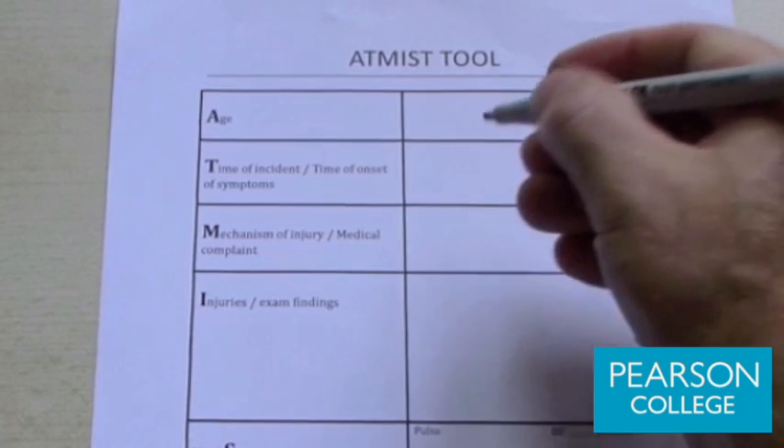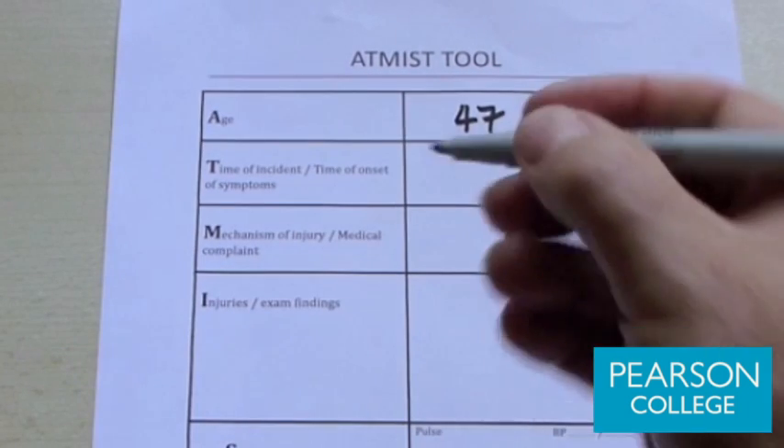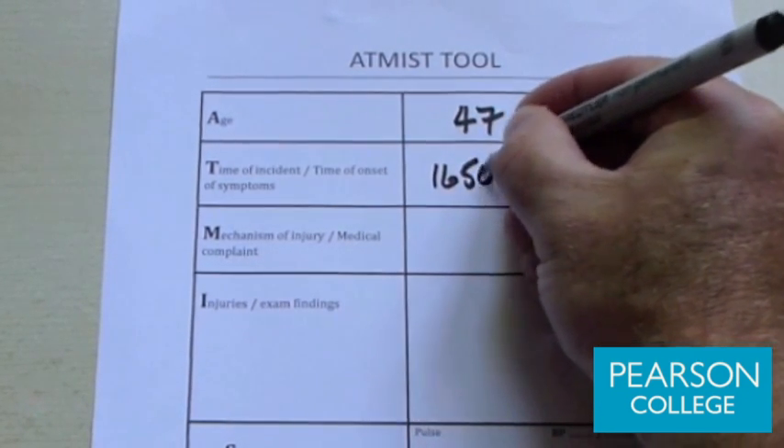In the case of patient Mike, Mike is a 47-year-old male. The time of incident is that we were called to see him 20 minutes ago, and we actually document the time itself.